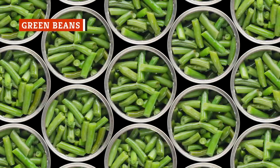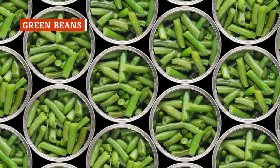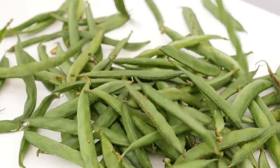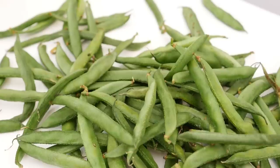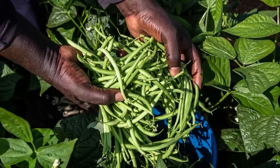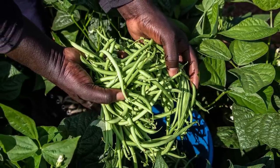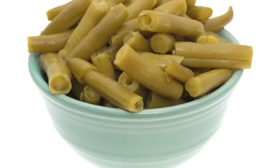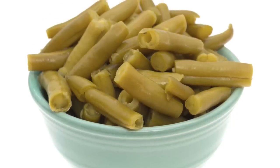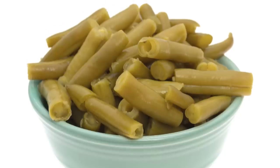Canned green beans are another vegetable that you'd be better off buying fresh from the grocery store. Fresh green beans are extremely high in vitamin K, which is useful for maintaining strong bone health. Plus, fresh green beans are far from pricey. But while canned green beans may still help with your vitamin K intake, these preserved vegetables come with additional downsides.